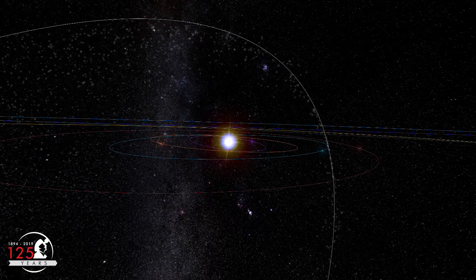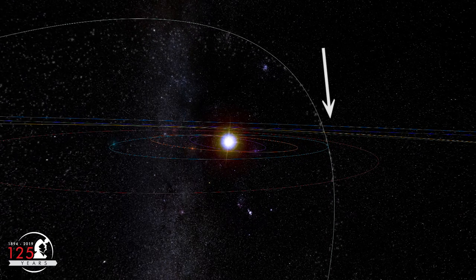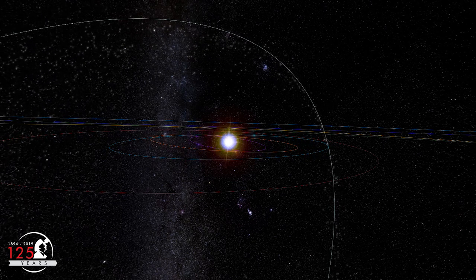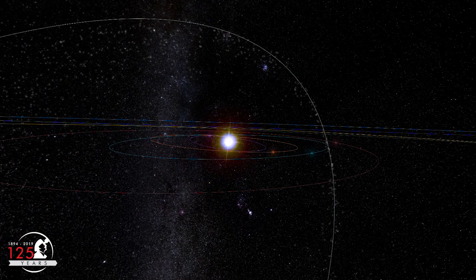During the Perseid meteor shower, the meteoroids from comet Swift-Tuttle approach Earth from high above the plane of our solar system. So the Perseids are best seen from the northern hemisphere, where up to 100 meteors per hour can be seen at the shower's peak.